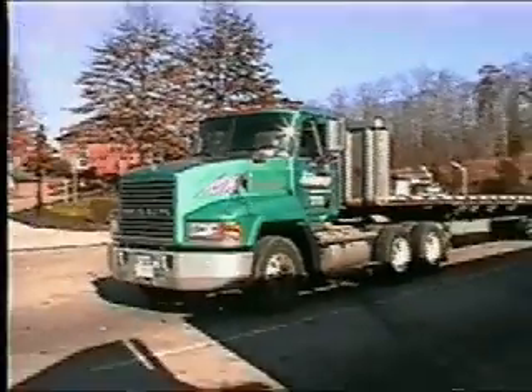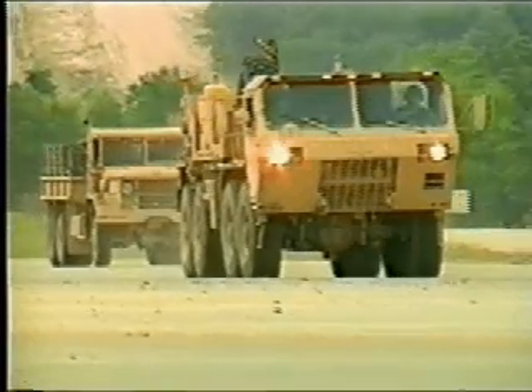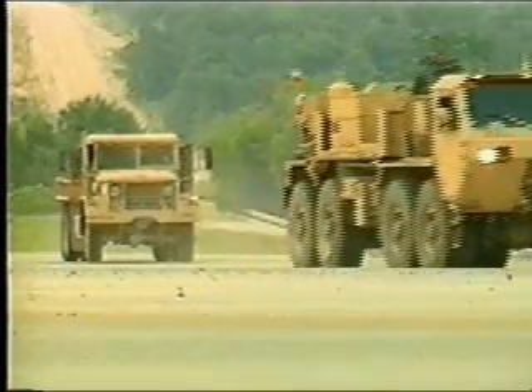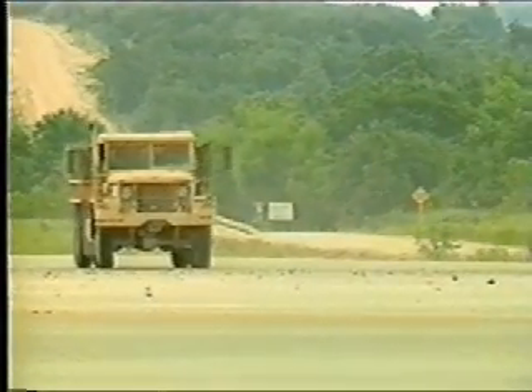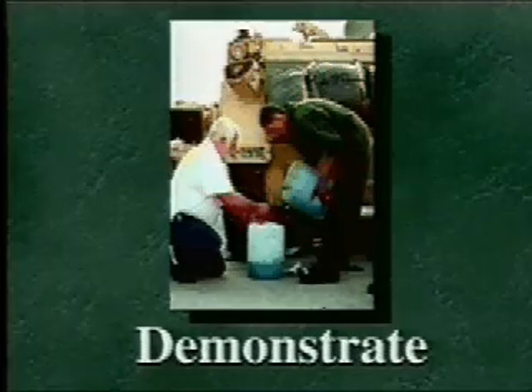The NAC looked at the commercial fleet industry for ideas the Army could use. Recognizing the applicability to Army use of the commercial practice of blending used engine oil with fuel, the NAC has developed a program to investigate, test, and demonstrate the suitability of blended JP-8 fuel for Army vehicles.